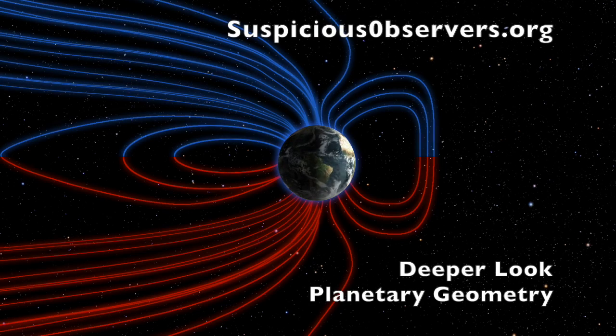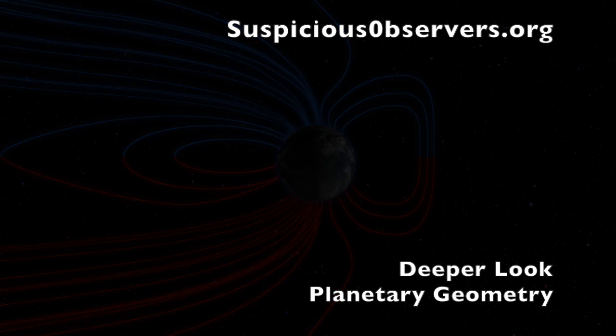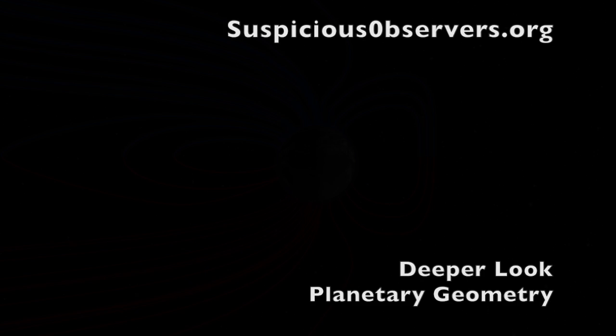Website members: at some point today we're going to post the February planetary geometry in the deeper look section. Not much happening for a bit more than a week. Got your pressure and radar forecast followed by shots of our star to close. It's 4:25 AM in Phoenix and that's the news. Eyes open, no fear, be safe everyone.